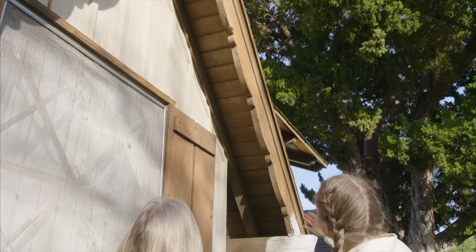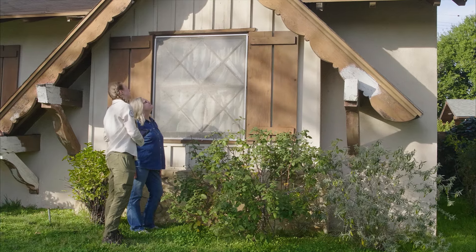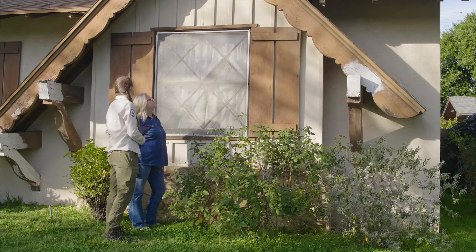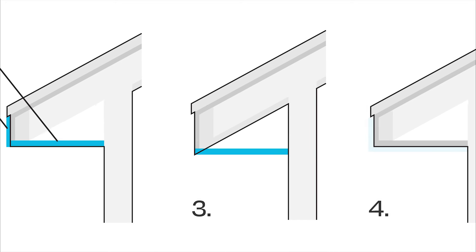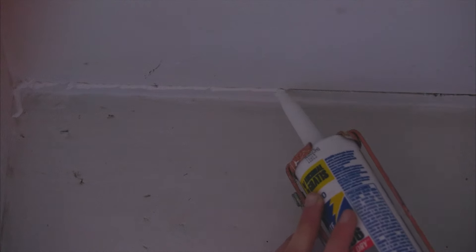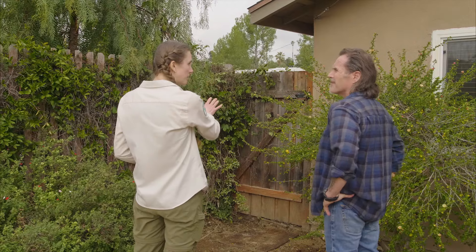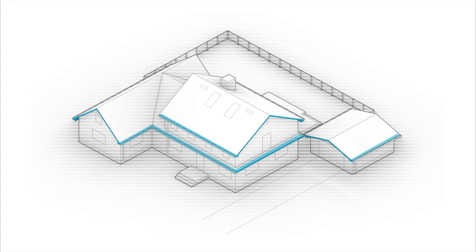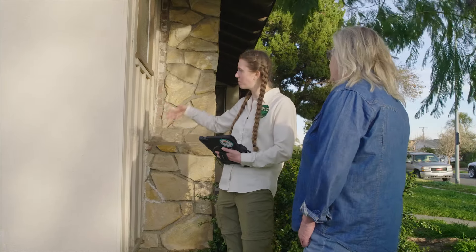I'm looking for any gaps in your eaves where embers might get stuck, and they look pretty good right here. I'd recommend repainting the wood to help protect from weathering. Sometimes it's recommended to box in or soffit the eaves, which can be helpful. However, the most effective thing to do is fill gaps and remove any combustible items close to the eaves, such as attached fences, vines, branches, or sheds. After fixing your eaves, apply the same concepts to your siding and fill any significant gaps with caulking.